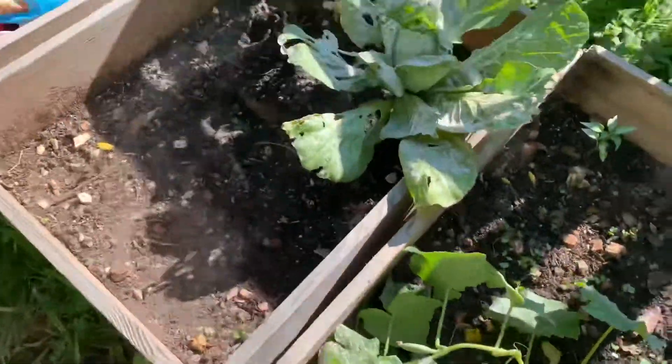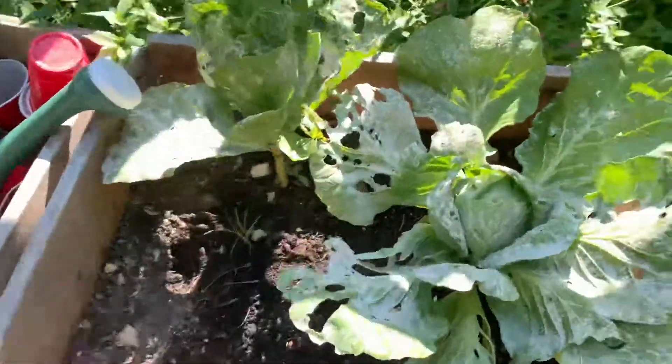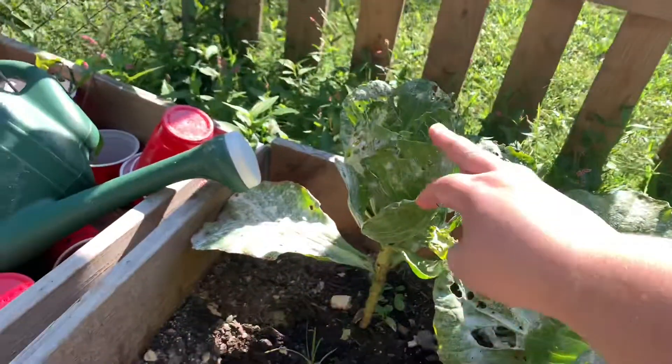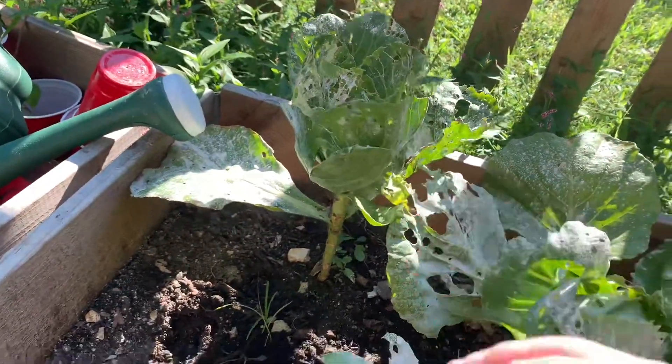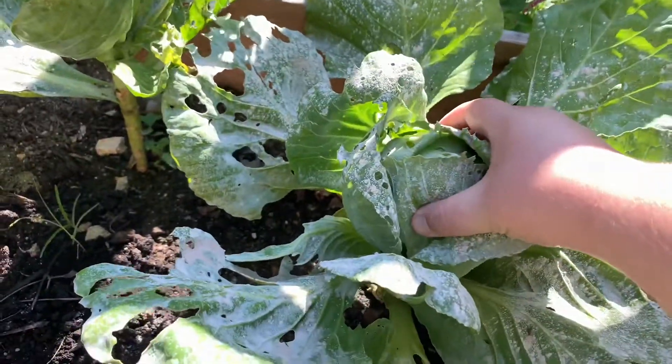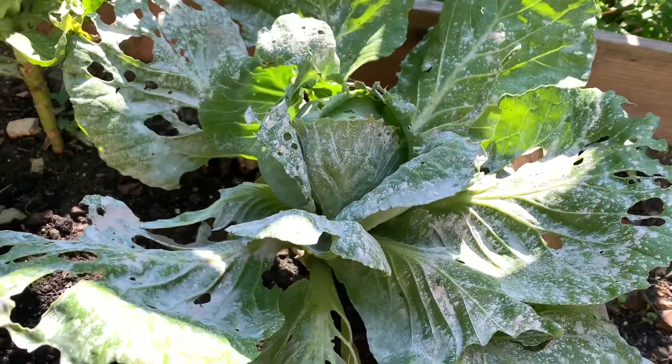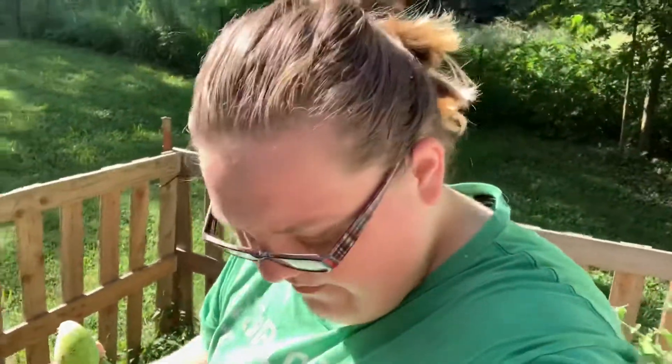Over here I have the one cabbage that's doing anything because this one's pretty much given up. Still squishy but it's getting firm. So that's my garden tour — we got three cucumbers from it this morning so that's amazing.